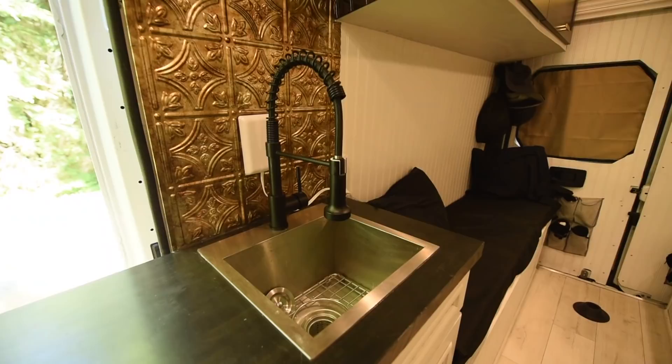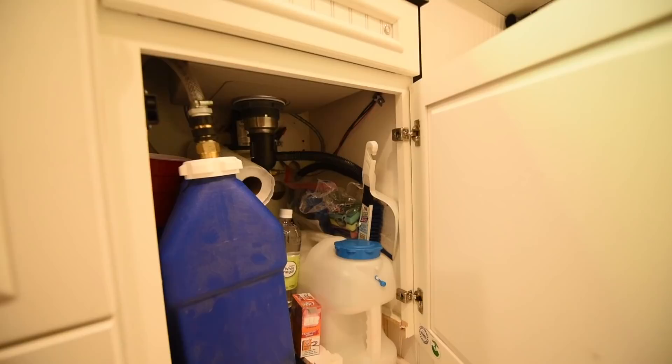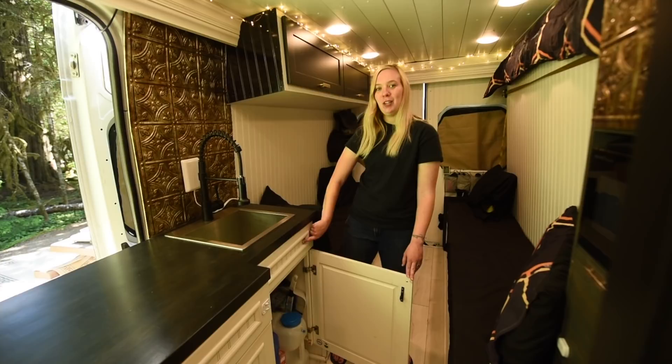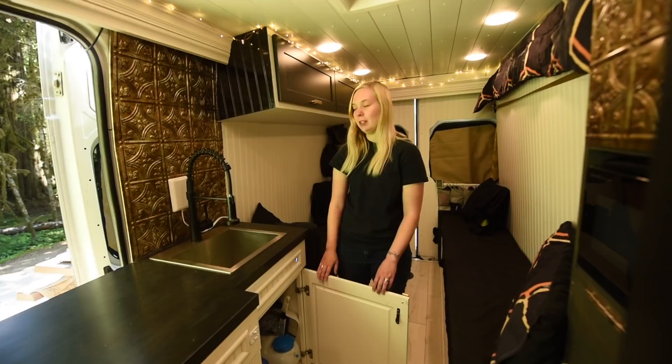This is our kitchen setup. The faucet has been great — you can move it around. After we bought and installed this sink we realized a lot of van people already have it, so we wish we'd gone with something different. Down below is where we have our gray water and clean water on an electric pump — you just push the button here to trigger the motor. We have jugs on the back of our hitch for additional fresh water, and our gray tank is a jug inside here.